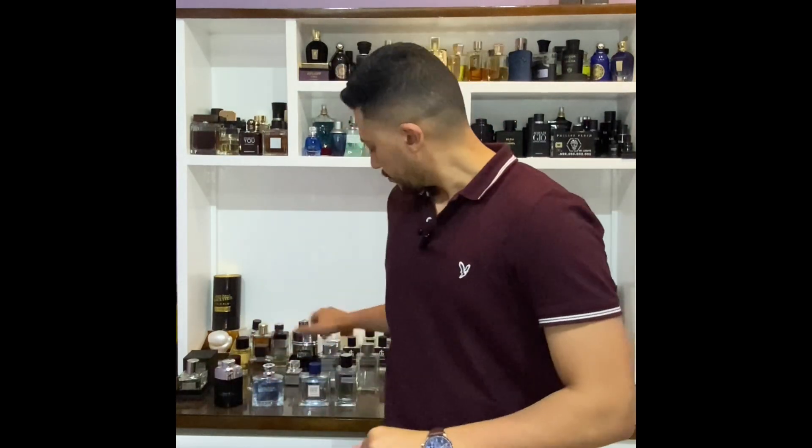The first one is a flanker from the famous Y line by YSL — it's the Y EDT. I actually love this fragrance. It's a lighter version of the EDP, not lighter in terms of performance — it has a good performance profile and longevity. This flanker was issued in 2016 by Dominique Ropion, but it got a lot of bad reviews because of performance, reportedly lasting only about 15 minutes.